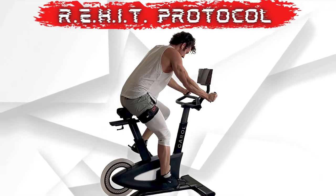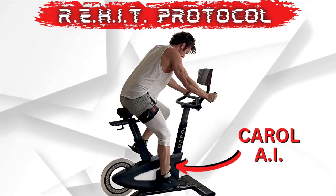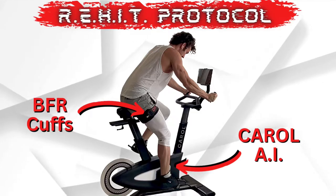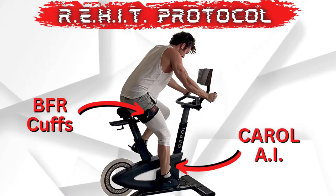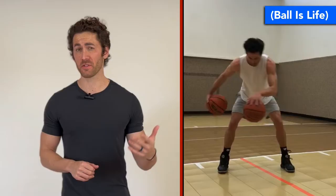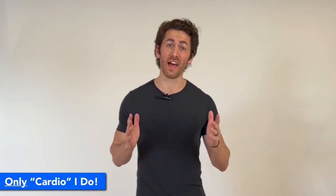My name is Michael Kamalo, creator of the Dr. Gaines brand, and in this video I'm going to explain the incredible science behind the new ReHIT protocol and how, when combined with the Carroll self-learning optimization algorithm and blood flow restriction technology, you can essentially trick your own body into behaving as if you have just run for 50 minutes and done a heavy leg workout. This is now the only cardio that I do, outside of playing sports.